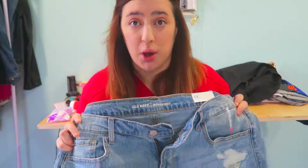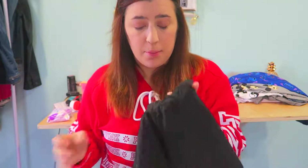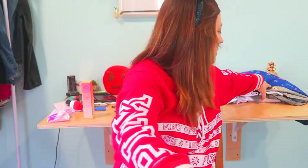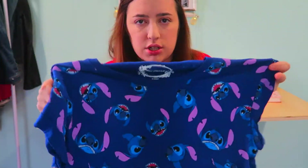Next are shorts I got from Marshall's. They're also large but thankfully have a drawstring so I can make them smaller. These are athletic shorts, and since it's going to be hot and I'll be on water rides, I thought they'd be perfect. I only paid two dollars and seventy cents — quite the steal out of all the shorts.